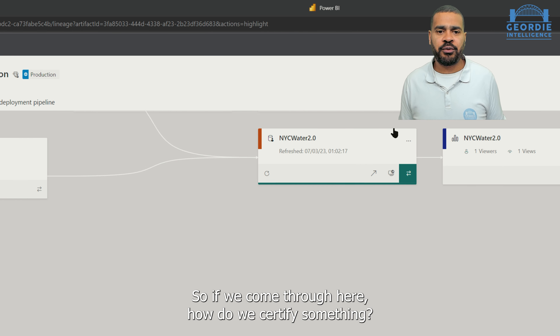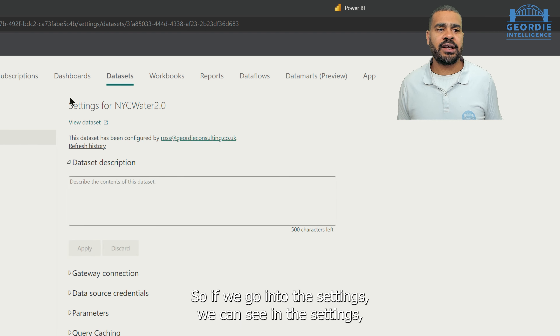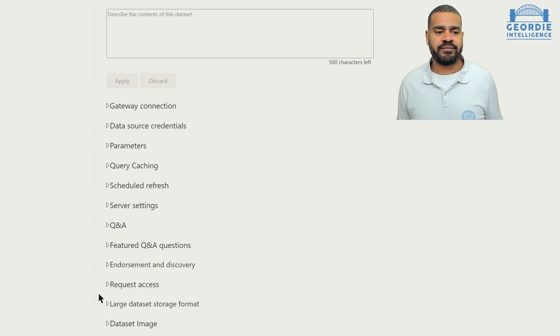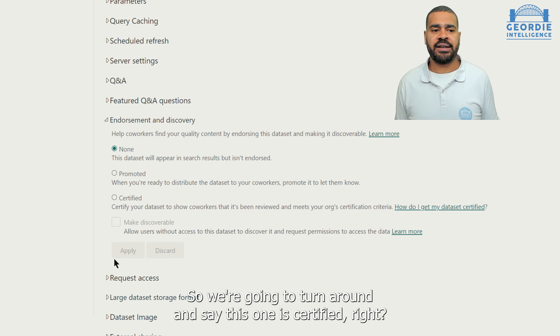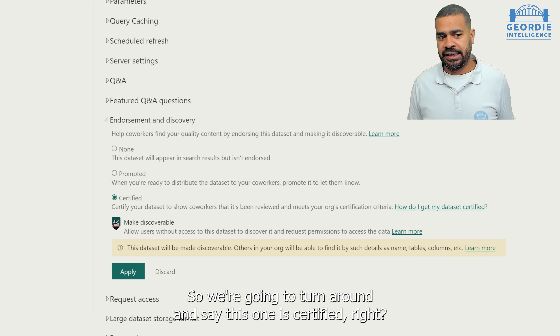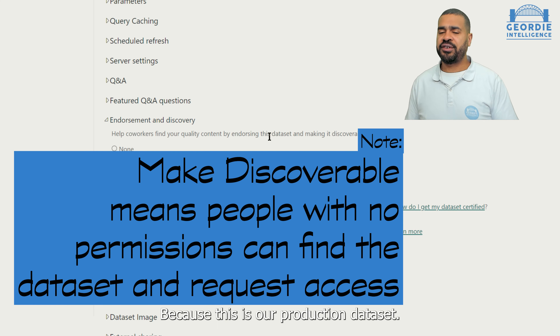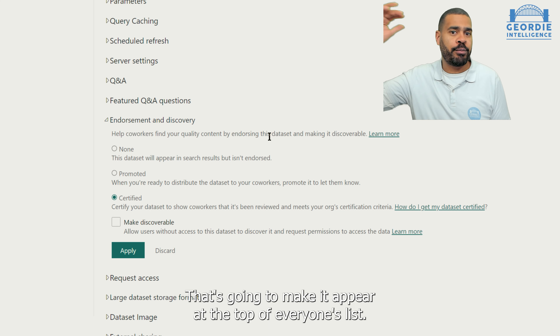So how do we certify something? If we go into the settings, we can see we've got endorsements and discovery. We're going to turn around and say this one is certified, because this is our production dataset — this is going to be certified. And that's going to make it appear at the top of everyone's list.